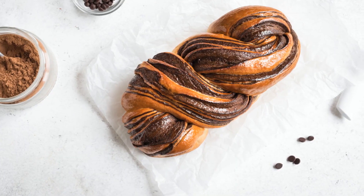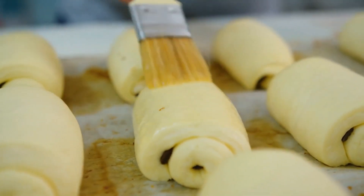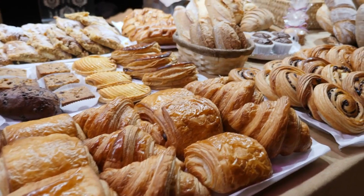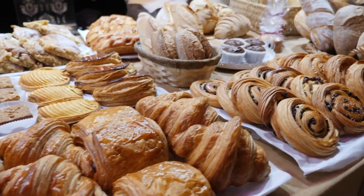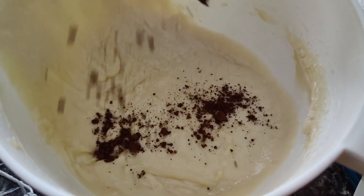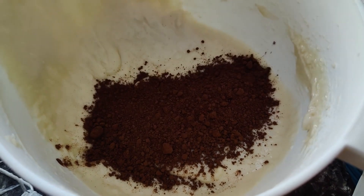Chocolate Babka. Babka is a classic yeasted loaf popular throughout Europe, but you can kick it up to dessert-level deliciousness with the addition of chocolate. A good chocolate babka looks great, with a beautifully braided loaf spilling over with chocolate. It also tastes wonderful thanks not only to the cocoa, but also the savory, enriched dough that forms the base.